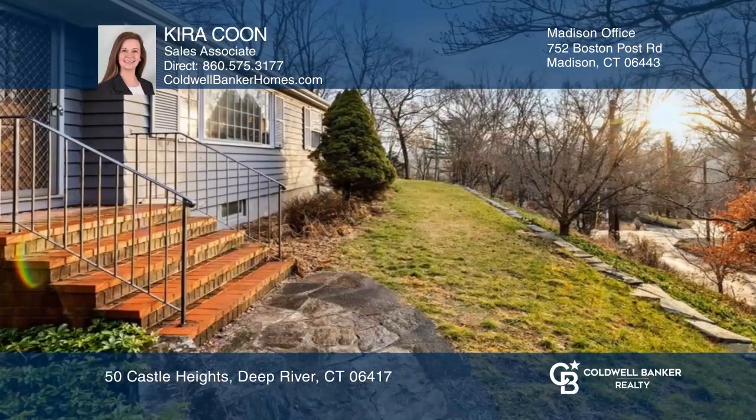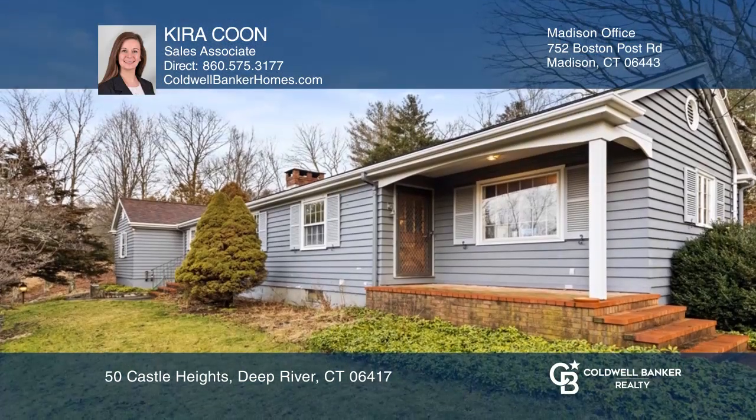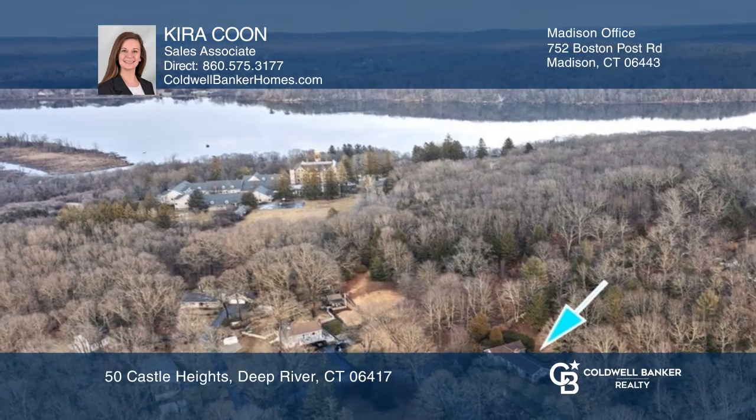Looking for one-floor living with fantastic views? This lovely rancher has three bedrooms and an office and one and a half bathrooms. The layout of the home has a gracious flow and includes a bright open living space with a wood-burning fireplace.